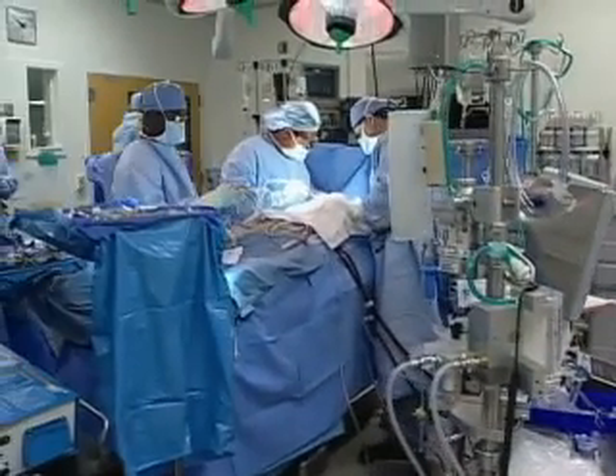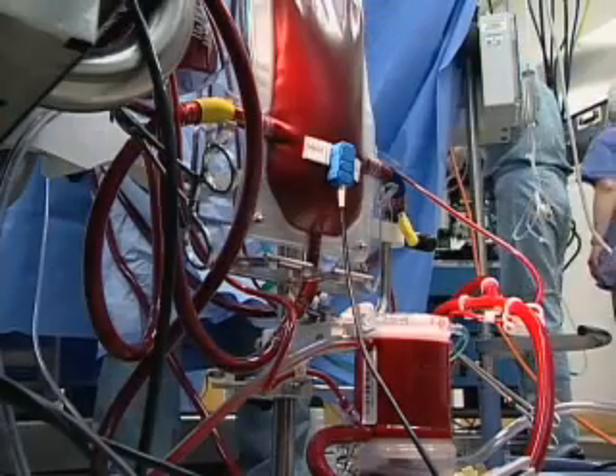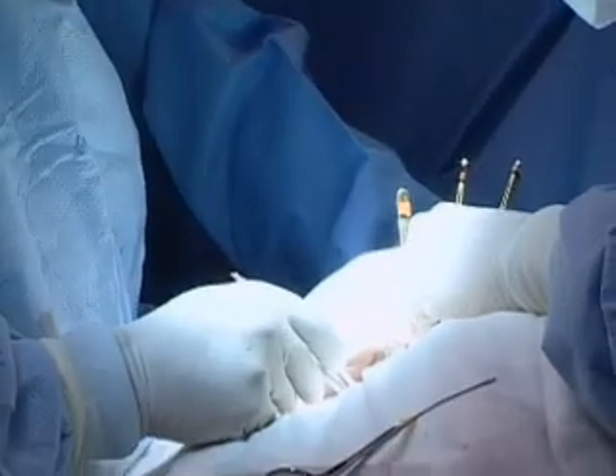Heart surgery often means a blood transfusion, but after large studies link transfusions to a higher risk of heart attacks and death, a growing list of hospitals is changing their procedures to dramatically reduce the use of stored blood.